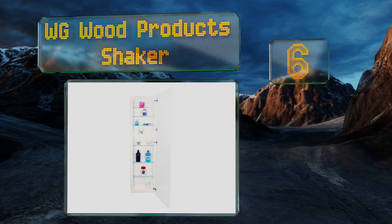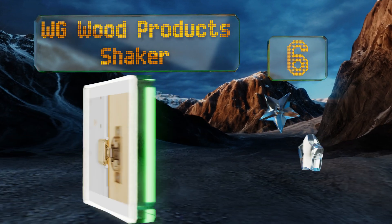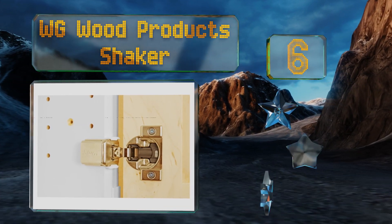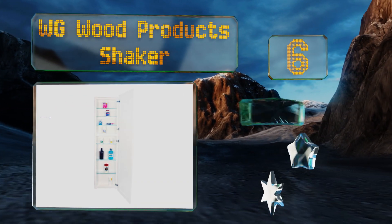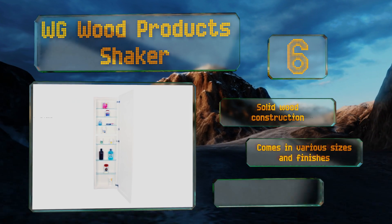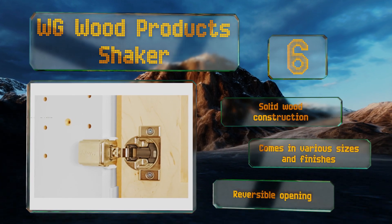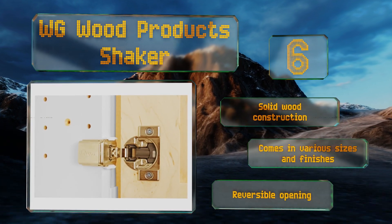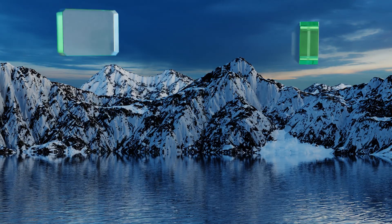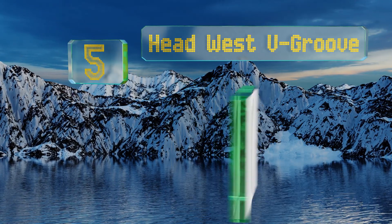Moving up our list to number six, with ample storage space for the whole family, the WG Wood Product Shaker allows you to place things in the lower section like band-aids and tissues, making them easily accessible to shorter family members while keeping meds higher up and out of reach. It's a solid wood construction that comes in various sizes and finishes, all with a reversible opening.